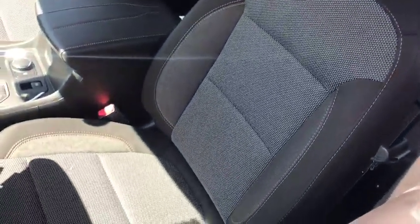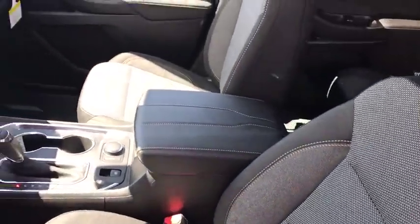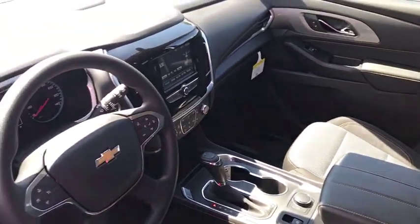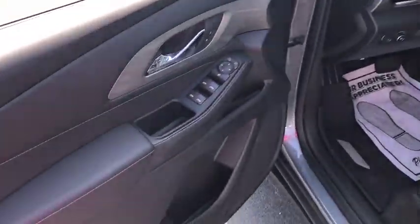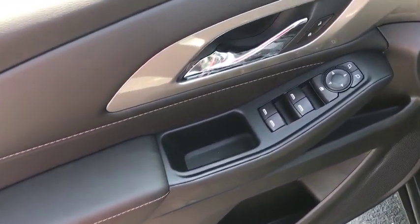Here are some of this vehicle's great options: traction control, dual airbags, power steering, four-wheel disc brakes, electronic stability control, power windows, rear window defroster, compass.